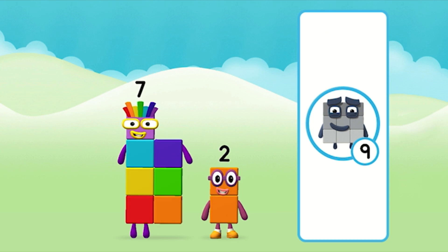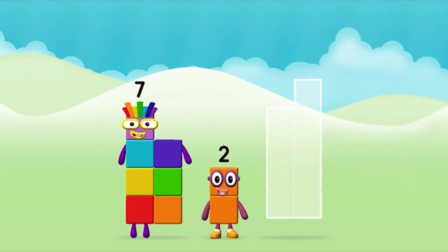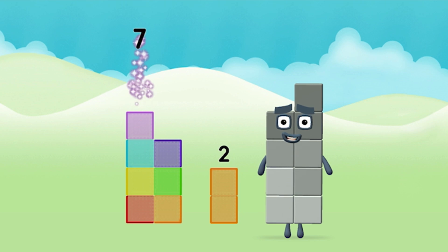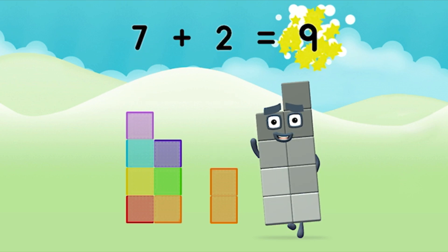That's right! Add the number blocks together! 7, 2. 7 plus 2 equals 9!